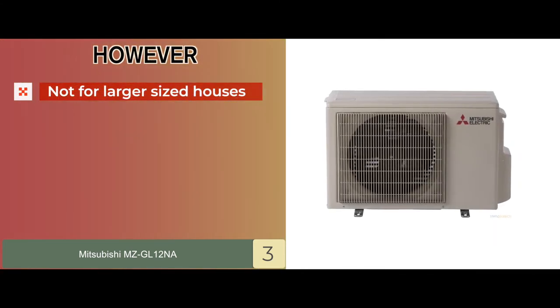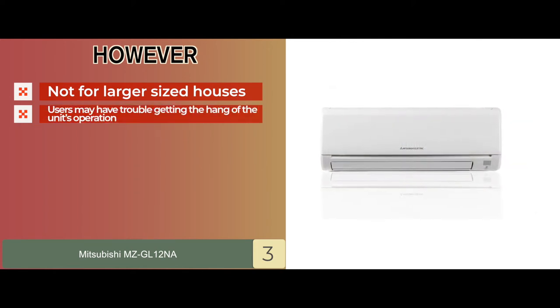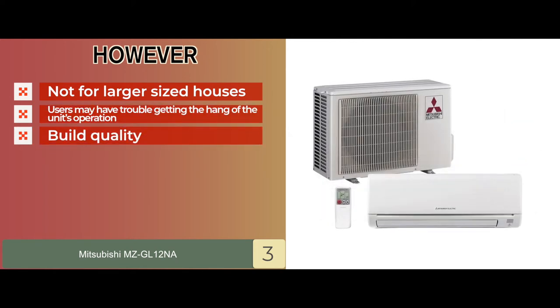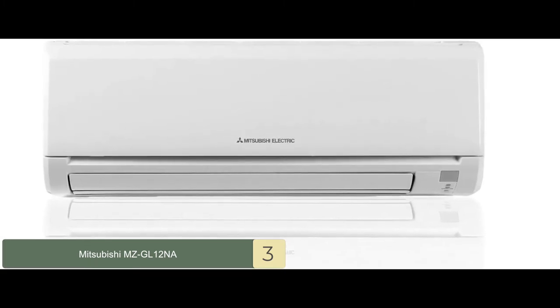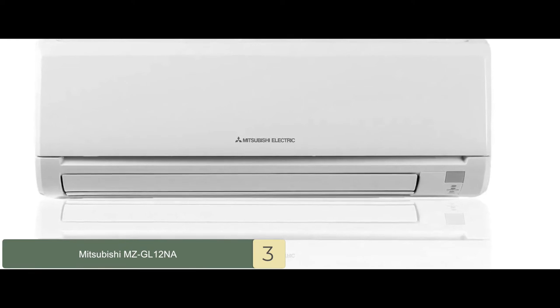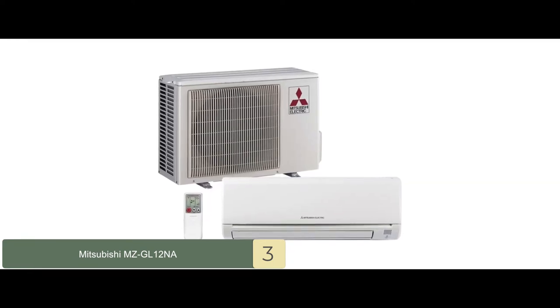However, it can't be used ideally in large-sized houses. Users may have trouble getting the hang of the unit's operation. And the build quality is not as good as that provided by other products. Bottom line is, it provides a ductless feature, it ensures that all its features perform equally well, and the unit is absolutely worth the cost.